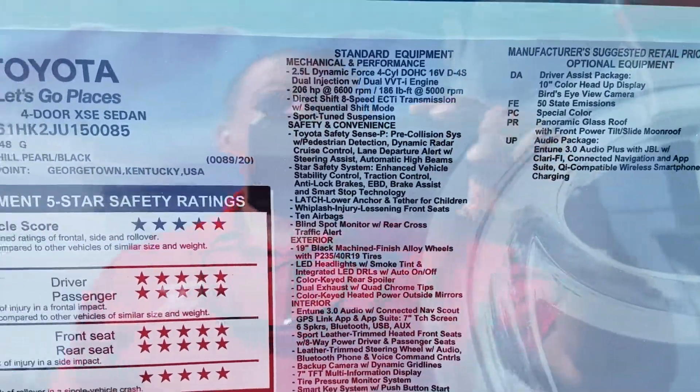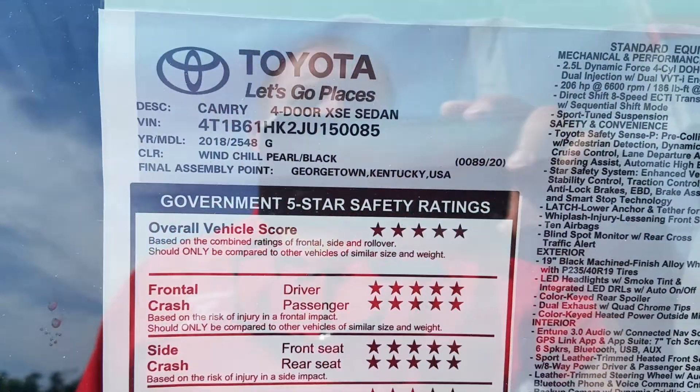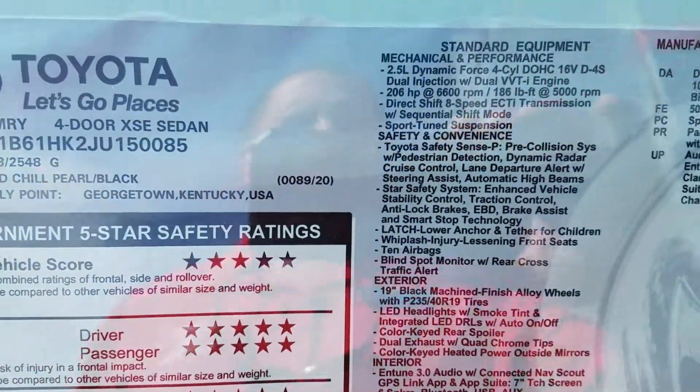Hello Bill, this is Wayne Pittman here at LaGrange Toyota. This is the 2018 Toyota Camry XSE you inquired about. This one's loaded with features.